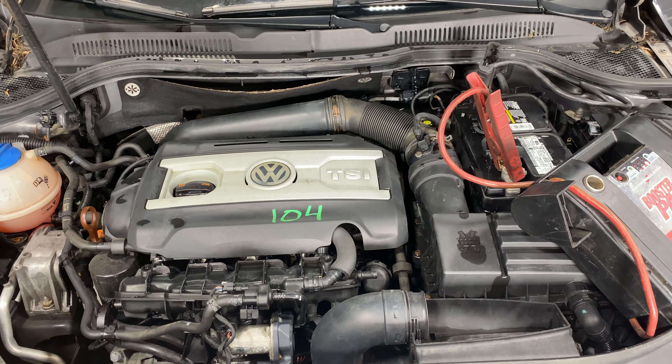This one does have black leather interior. As you can see, plenty of great parts still left on this 2012 Volkswagen CC. This one does run nice and strong. I'm going to get it started here for you.